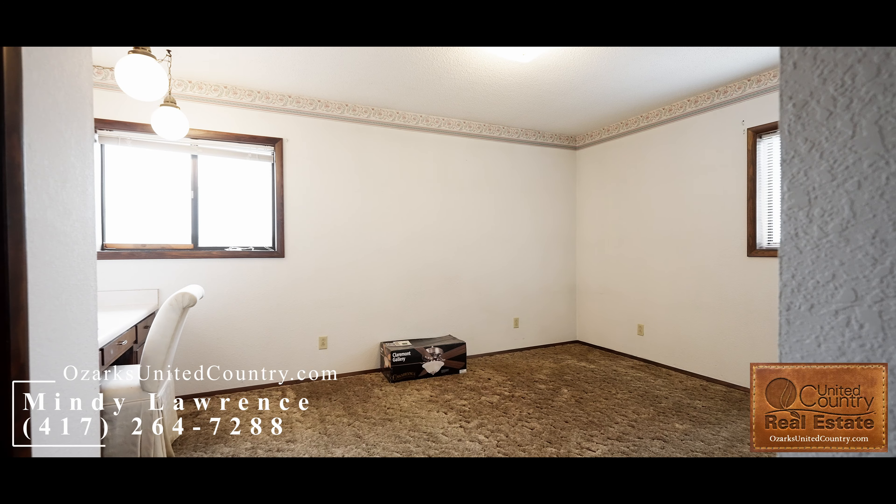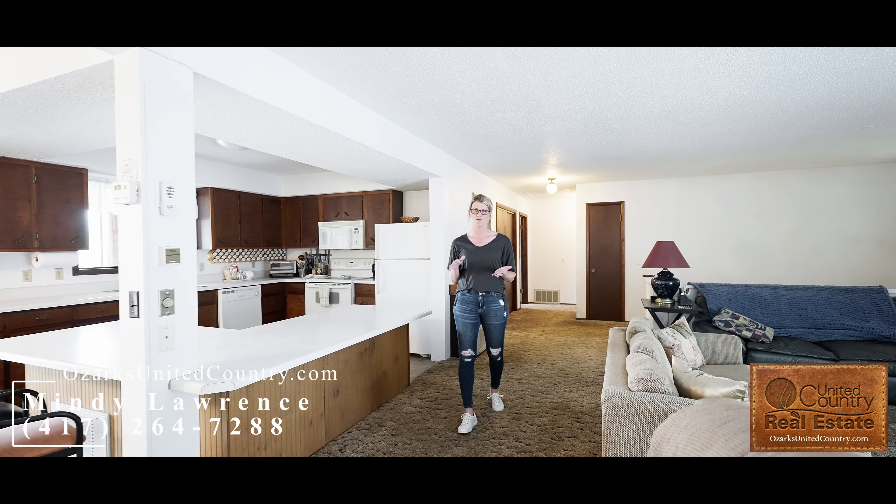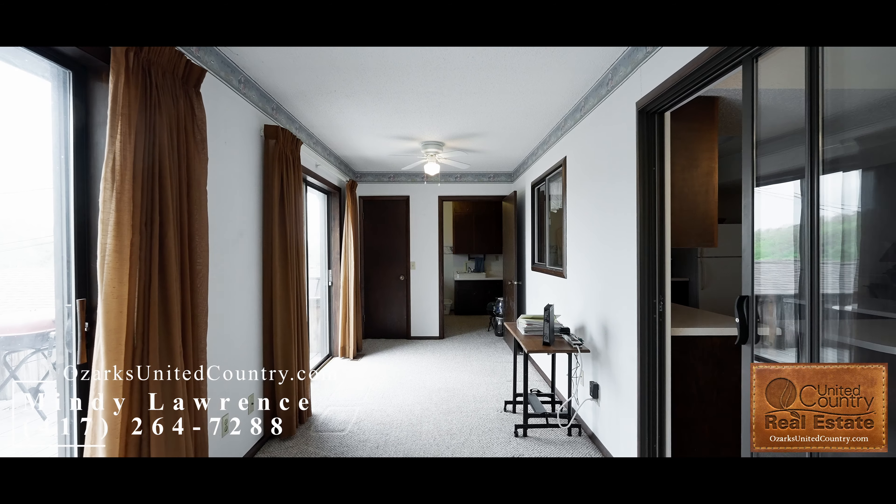Hey guys, this is Mindy with United Country. I'm here to show you my new listing — let's check it out! This home is three bedroom, three bath, and with it being split level, the basement could be separated out to be its own living quarters.